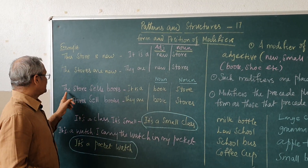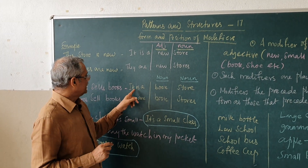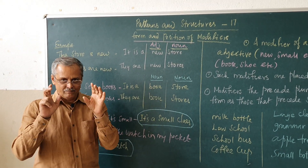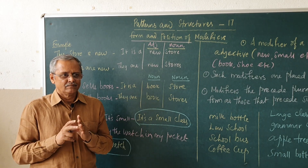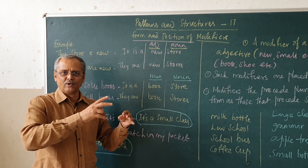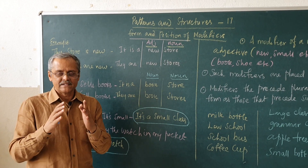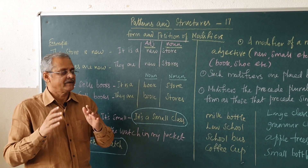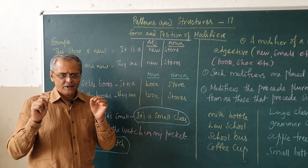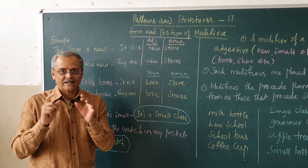See the second sentence. The store sells books. You can call that as, it is a bookstore. Instead of telling the store that sells the books, you can simply, to be very precise and more accurate, we can call it as a bookstore. We do not call a bookstore as the store which sells the books. That is one way of saying it. But to be precise and brief in our speech, we can use these modifiers, which will help us to reduce the length of our sentences and to be brief and precise in our expressions.